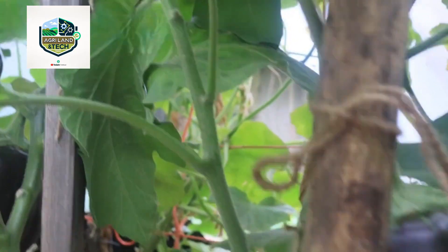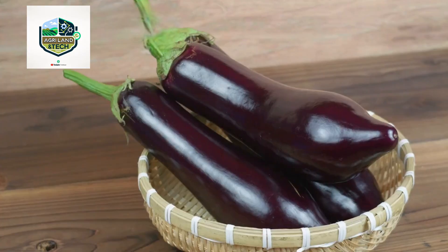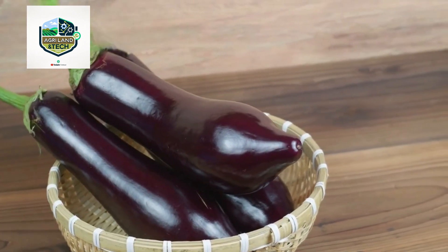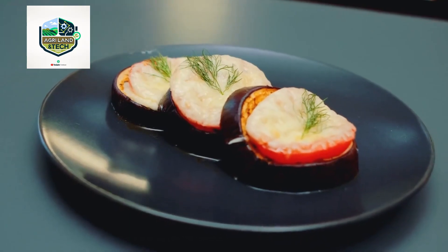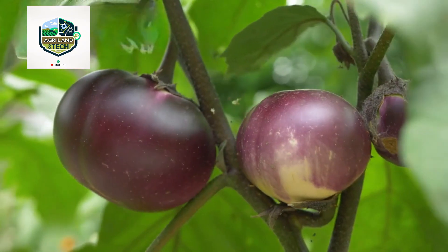With global demand for fresh vegetables rising, farmers are turning to cutting-edge technology to improve yield and reduce labor costs. Precision agriculture, automated harvesting, and AI-powered sorting systems are just a few of the breakthroughs shaping the future of eggplant production. These advancements are not only boosting productivity but also helping farmers meet strict market standards.